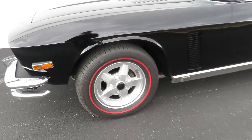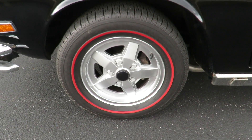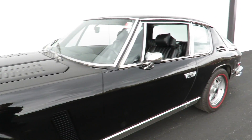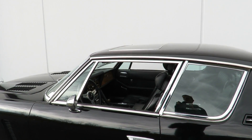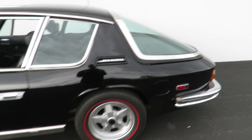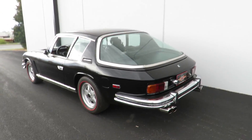15 inch wheels on P235 60R15 tires, which are a red stripe. This is one of 171 made that have a dealer-installed sunroof. A very large rear window with rear defrost.